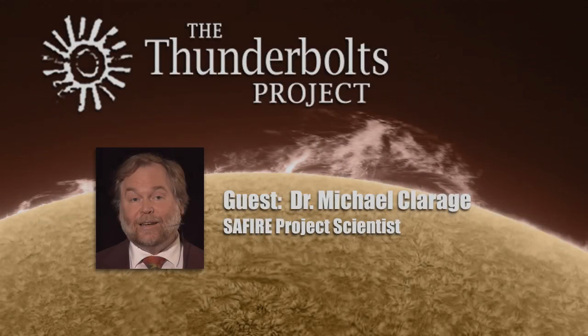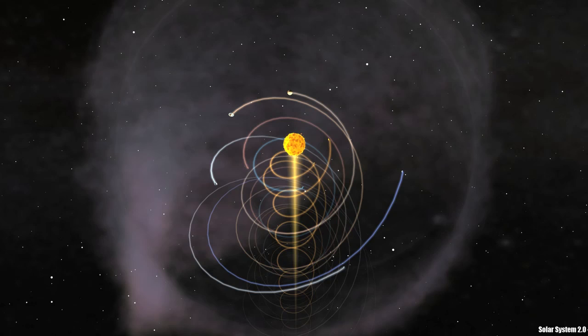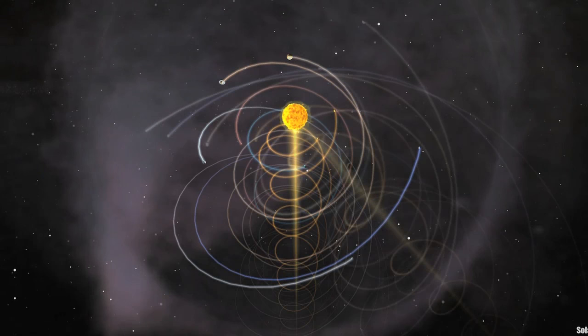Now let us return to our image of the solar system as a collection of nested coils of wire. We will apply the very basic idea of the electrical transformer with different numbers of turns for different coils. Planets that go many times around will transform solar influences to higher voltages. Planets that go fewer times around will transform solar influences into lower voltages.